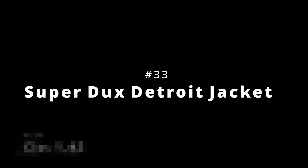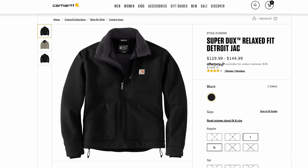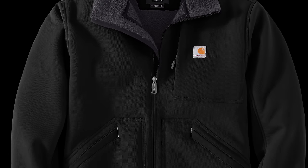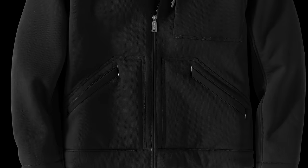Number 33 is the Super Ducks Detroit Jacket. This carries a clo of 1.42, and it costs $130. Super Ducks is Carhartt's outdoor line, meant to offer more flexibility and softness with a brand new shell material. The Detroit Jacket is inarguably one of their coolest designs, so when you add the two together, it's a winning combination.